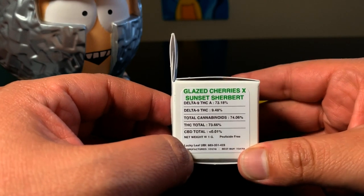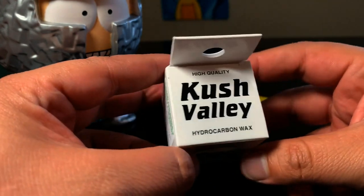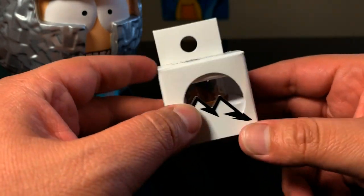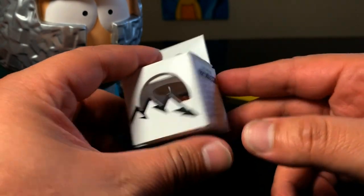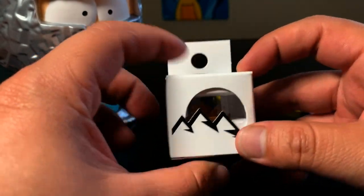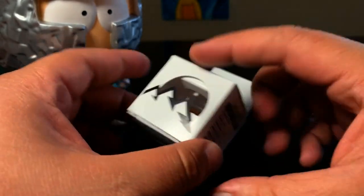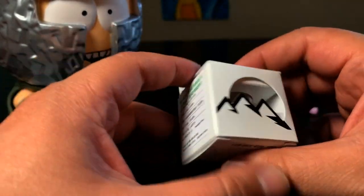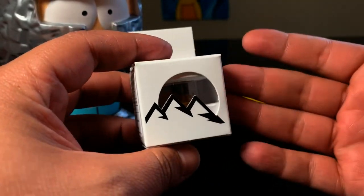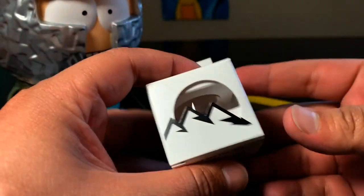Today we're going to be checking out this Glazed Cherries and Sunset Sherbet by Kush Valley. If you've been following this channel for any period of time, you know I enjoy this company quite a bit. This is a new color package — it looks really pretty. They used to have just black boxes and now white. I don't know why, it just looks dope.